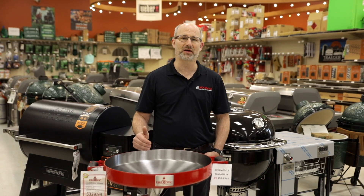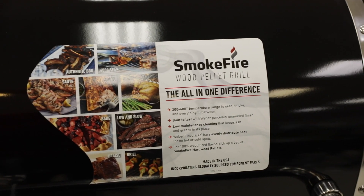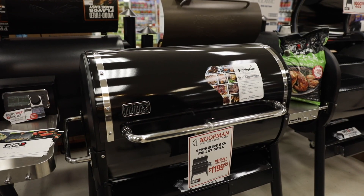We have the Weber line that we've had for many, many years — lots of options there. We also have exclusive options that are only available to independent dealers like Koopman Lumber.